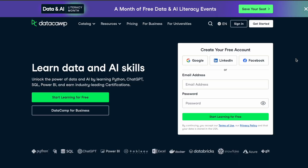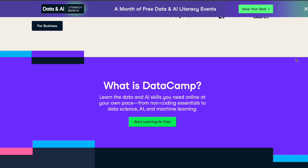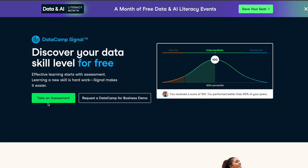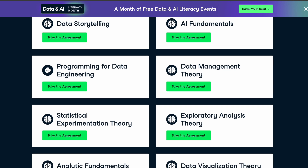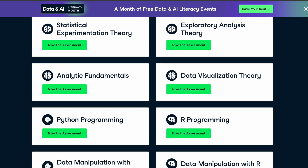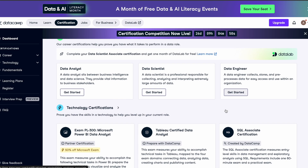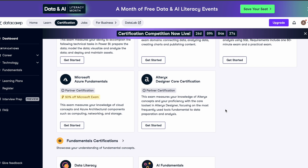Speaking of learning and development, let me introduce the sponsor of today's video: DataCamp. If you're interested in learning to become a data analyst, DataCamp is an education platform specializing in data science and AI, with over 500 interactive courses covering data and AI literacy, programming languages, business intelligence, and anything related to data and AI. You can take unlimited assessments for free to assess your skill level and identify gaps, then fill those gaps with relevant courses or industry-leading certification programs to get ready for a data analyst, data science, or data engineering job. DataCamp certifications are highly recognized in the industry. Check out their platform using the link in the description. Thank you DataCamp for sponsoring today's video.